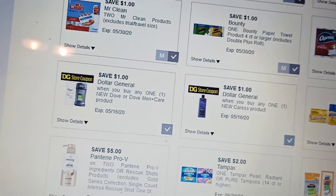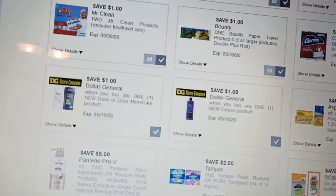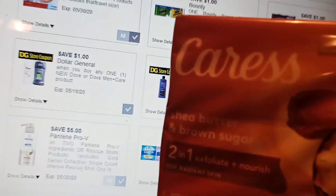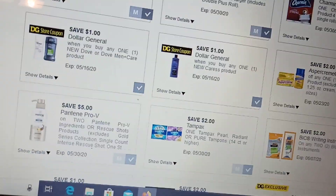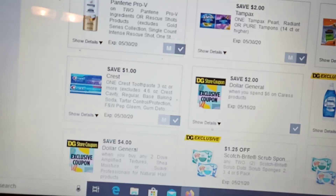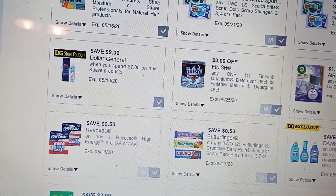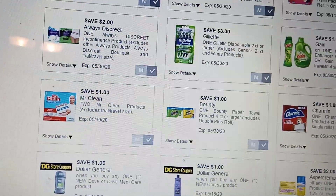There's also a digital coupon for a dollar off when you buy one new Caress product. We have a couple of Caress digitals but evidently they don't consider this a new product — it just says 'new look,' not a new product. That's a bit deceiving, which is why I didn't get that extra dollar off.